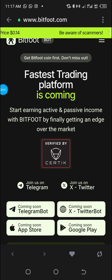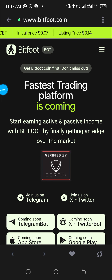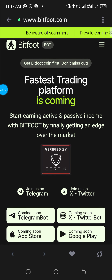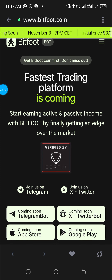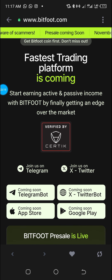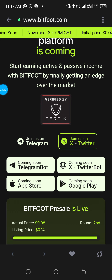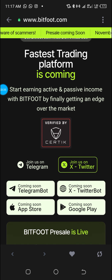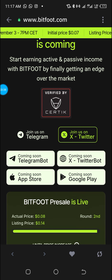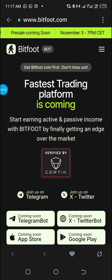The most beautiful part about this bot is that it is absolutely free. The only condition is to create an account and then buy the native token of the platform. They have a native token called Bitfoot, which is currently on pre-sale. I think they have sold over a million dollars of tokens within just 12 hours. You have to buy at least 50 dollars and hold.